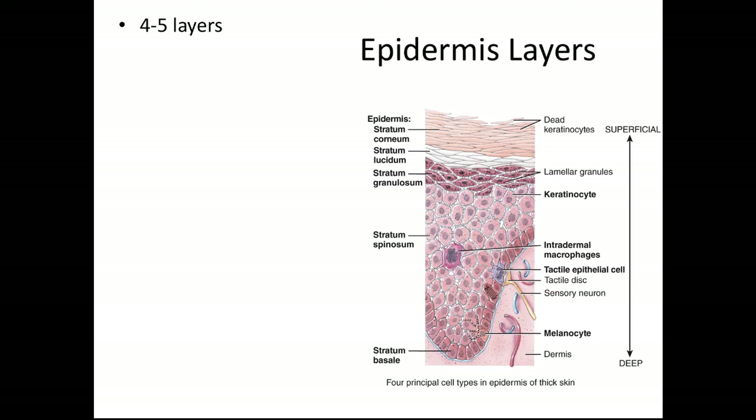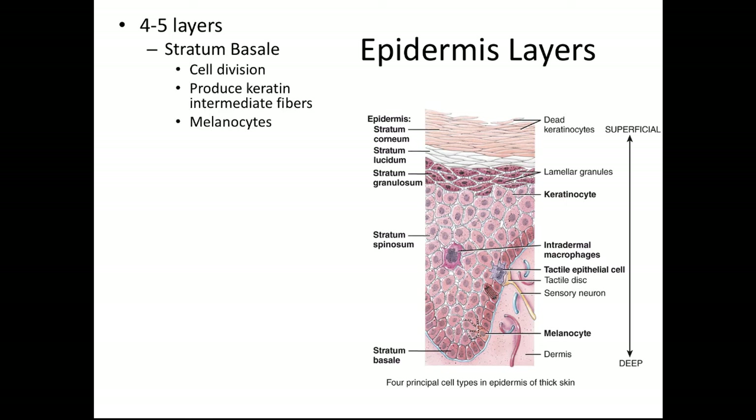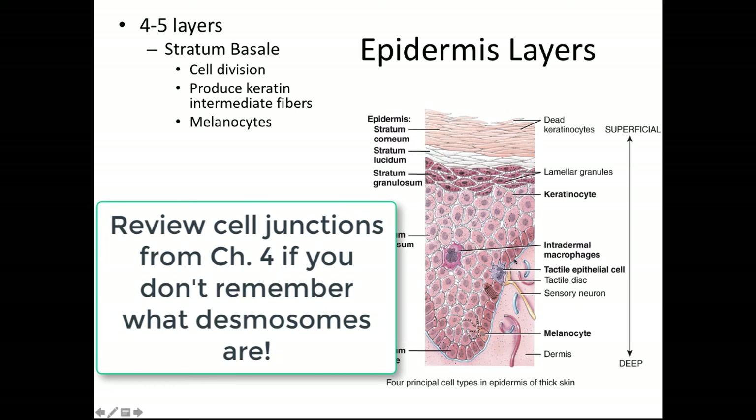In the epidermis, we actually have either four or five layers of cells. The first layer — the deepest layer sitting right on the basement membrane between the dermis and the epidermis — is called the stratum basale. I always think of basal as being like basement or base layer. These are stem cells that divide constantly to produce all the other cells in the epidermis. As they divide, the new cell is pushed up into the next layer while one cell remains in the basement layer. The stratum basale also produces intermediate filaments that attach to desmosomes, holding cells together and attaching them to the basement membrane.